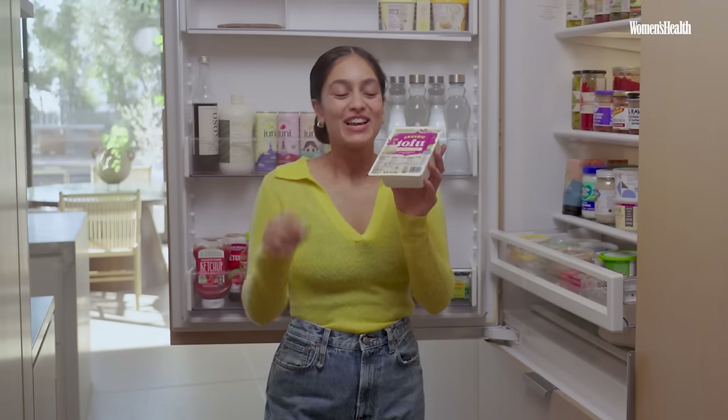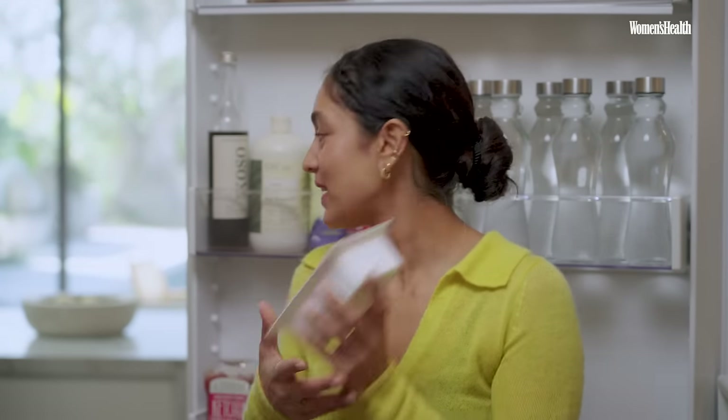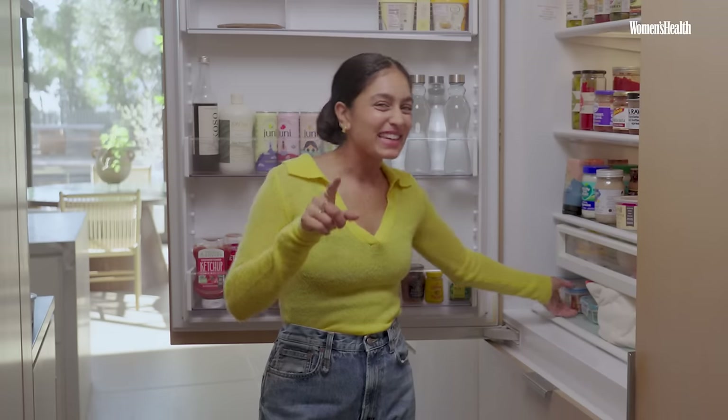Of course I have extra firm tofu — I'm sure you've all seen that — but I'm going to show you a recipe at the end of this of how you can make tofu taste absolutely delicious, because sometimes it seems boring but I'm here to tell you it's not. I don't usually keep leftovers, but I do have some in here just in case, because sometimes if I don't have time to make lunch or dinner I like having a backup — otherwise I go to my snack drawer and eat crisps instead.